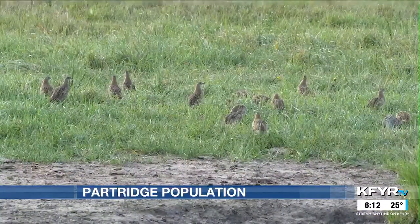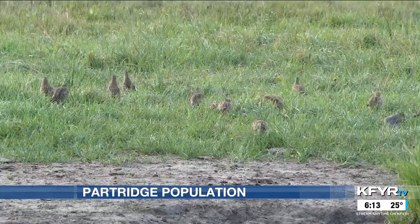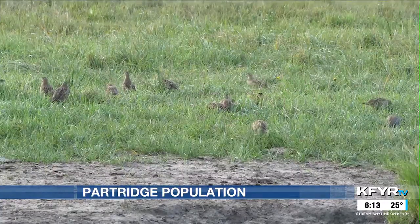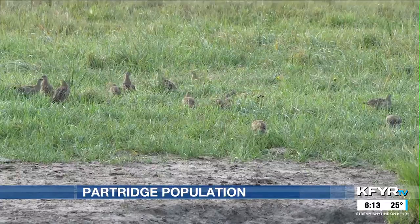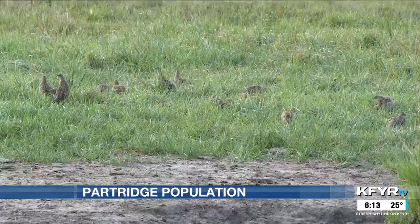Gray partridge were introduced in North Dakota by the game and fish department in the early 1920s. The first documented game and fish releases were in 1923 — they got 100 breeding pairs from Czechoslovakia, released them the following year in 1924, and then did around 7,500 over the next 10 to 15 years.